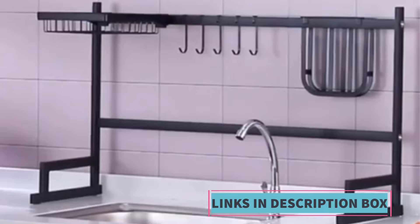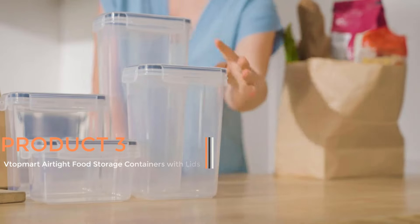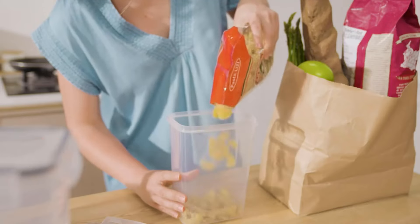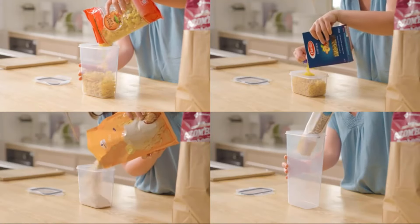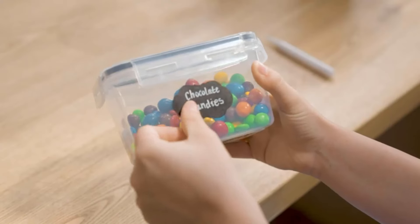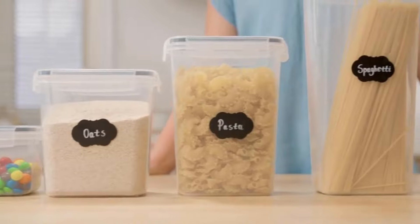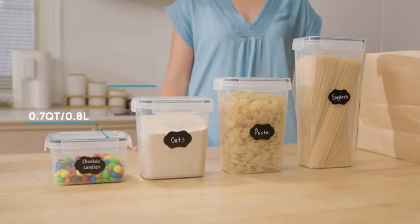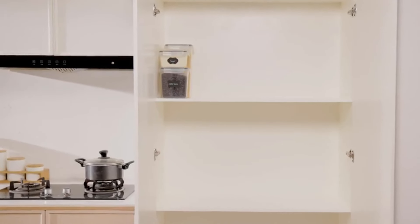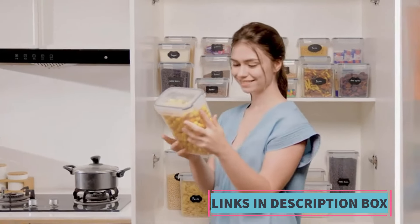Product 3: VTOPMARD Airtight Food Storage Containers with Lids. These containers offer a comprehensive solution for kitchen and pantry organization. With a set comprising 24 pieces of plastic containers, these canisters are designed to store a variety of dry goods including cereal, flour, sugar, and other pantry staples. One of the key features is their airtight seal, which helps to preserve the freshness of stored food items for longer durations. This feature not only extends the shelf life of the food but also helps to prevent moisture and pests from affecting the contents.